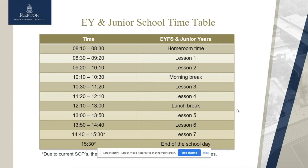Here is our timetable to show you what a normal school day looks like. We finish at 3:30, but at the moment due to SOPs we do have different timings at the end of the day for our different year groups.